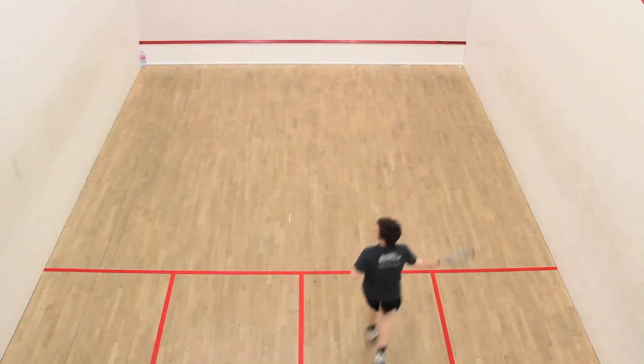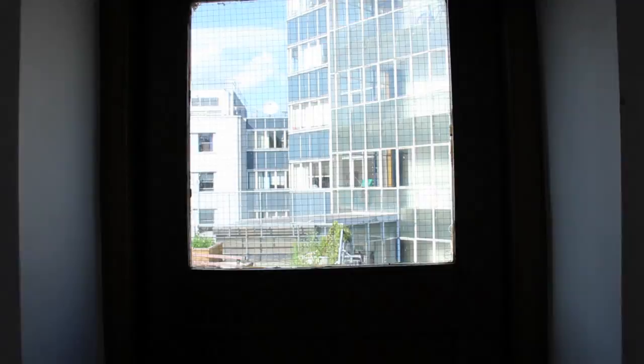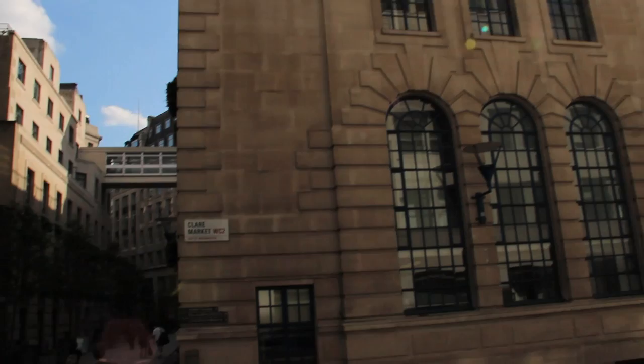You can hit the LSE gym, or use the sports facilities on campus, and stop in at the Student Union shop to load up on study supplies. Lincoln's Inn Fields is just across the street from the New Academic Building, and lets you stretch out or have lunch when London's weather is on your side. Or heading down from a stint in the Shaw Library, you can walk out onto one of the roof gardens to enjoy some vegetation in this concrete jungle.